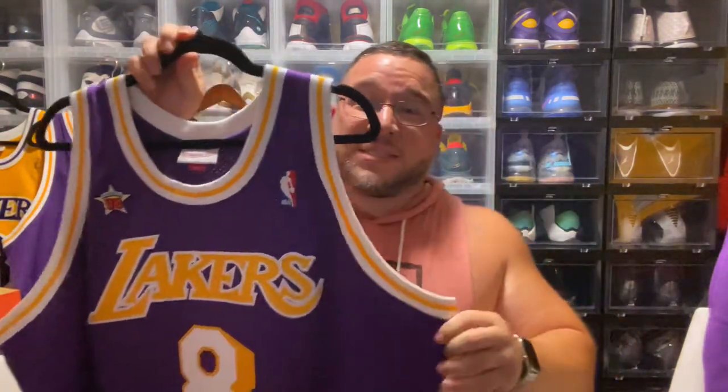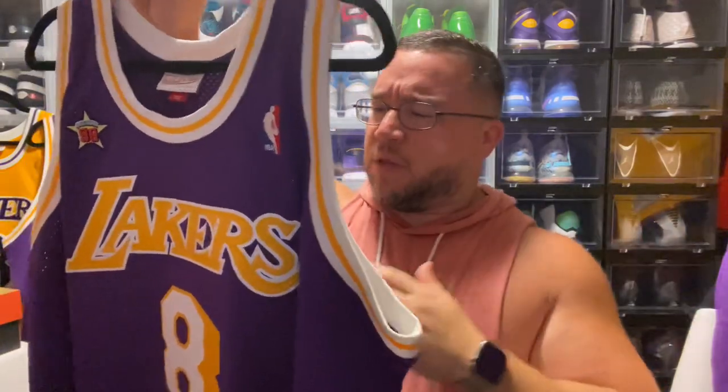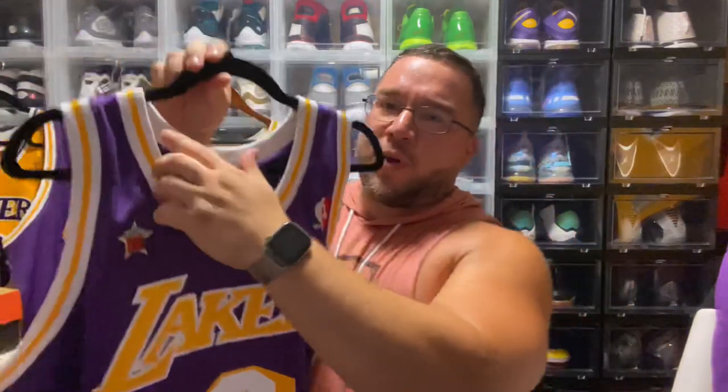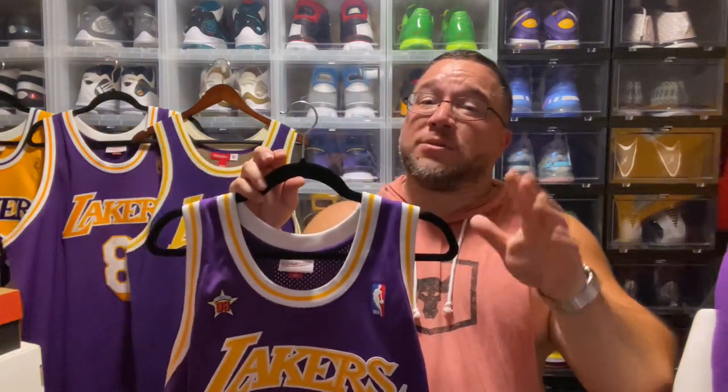Next is the 1998 All-Star Game jersey, played at MSG. During that time, Nike would make these All-Star Game jerseys for the Lakers and the Bulls, among a couple other teams. This style is very similar to the rookie jersey — the rounded neck — which Kobe would wear in 96-97, 97-98, 98-99, and then around 99-2000 they would go to the wishbone collar for their first championship.